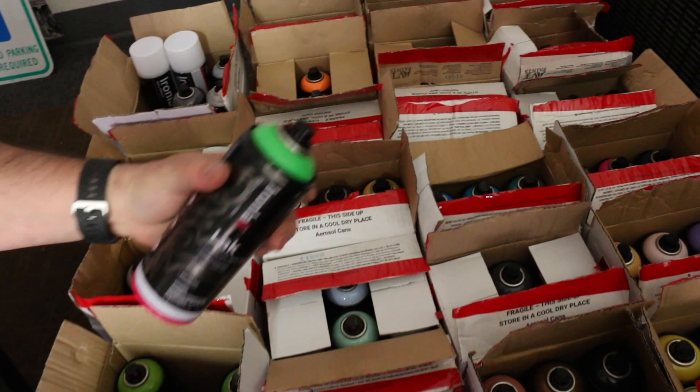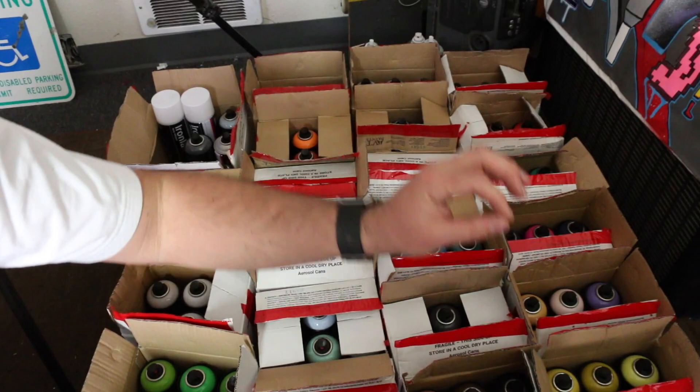One more thing — we got some videos coming up. I'm gonna be doing a video per color on the whole entire Iron Lac line. They sent me one of each color so we're gonna go ahead and review all of them. You're gonna see one video per color and that means we got a lot of work to do.